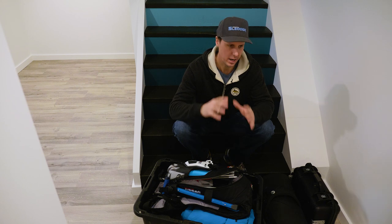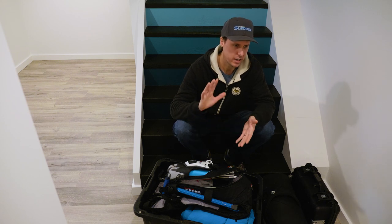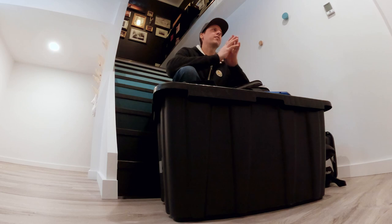Hey everybody, what's up? It's Pat here from Mountain Sledder. Today I want to show you guys every single item that I bring with me when I go mountain riding in the backcountry. We're going to cover everything. We're going to do it fast. Stick around.